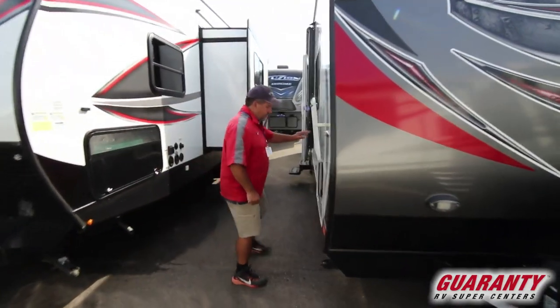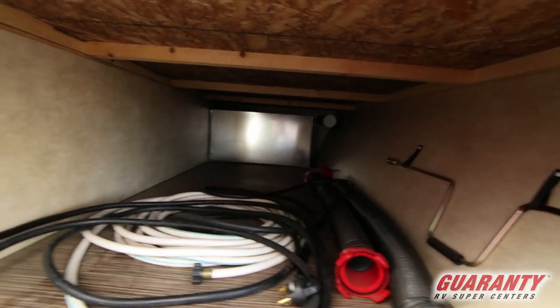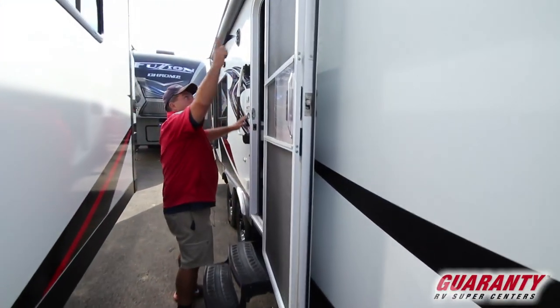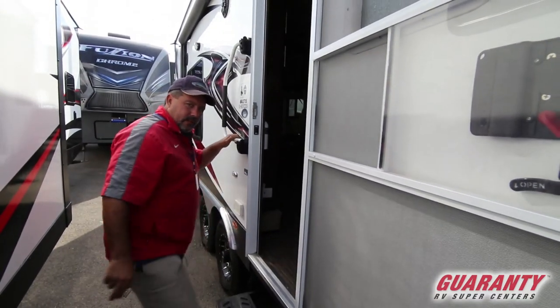You can see through the storage there. Has the big awning with the LED light bar and outside speakers. This one's got a dry weight of 7,454 pounds.